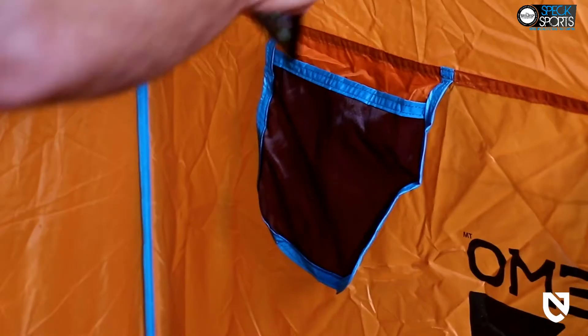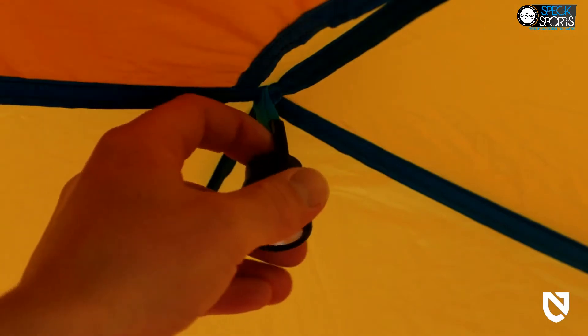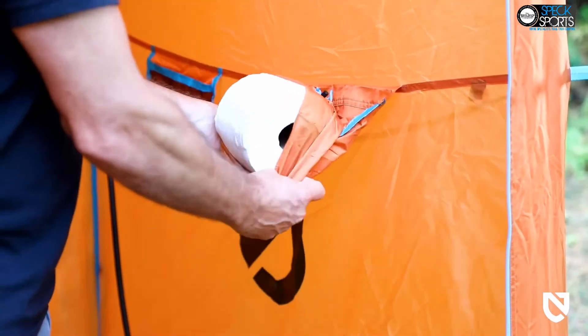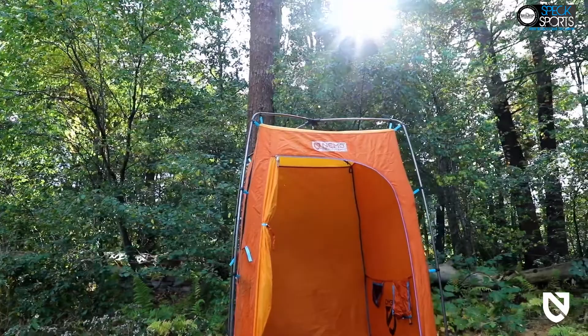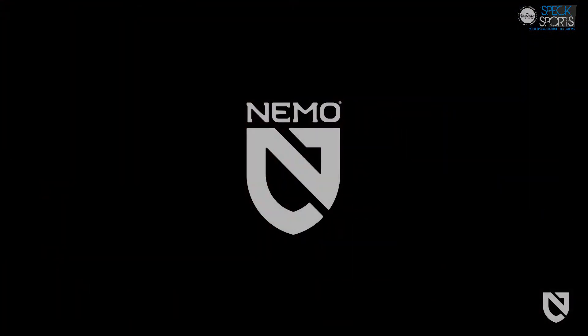An internal stash pocket provides a safe place for glasses or phones, and an included battery-powered light with carabiner offers a pleasant hands-free glow at night. For anyone looking to take the luxuries of the indoors into the great outdoors, Heliopolis is a classy privacy shelter designed to make everyone feel comfortable in the wild. And like all Nemo products, your Heliopolis comes with a lifetime warranty, so it will last with you through years of adventure.